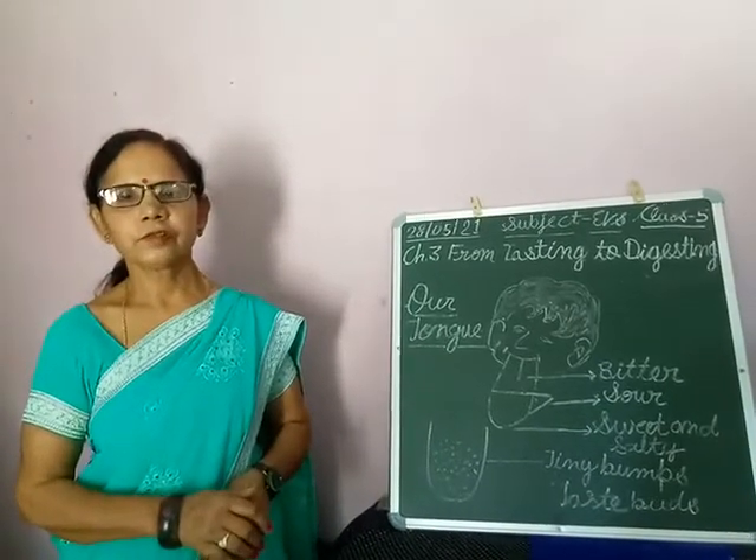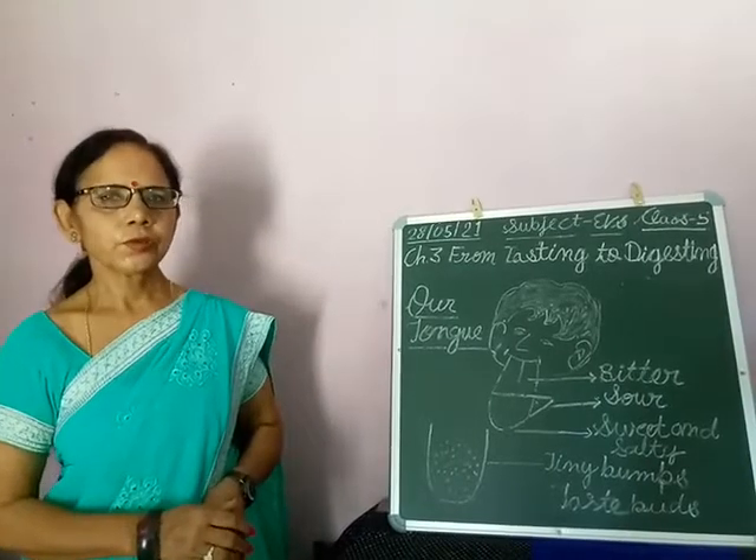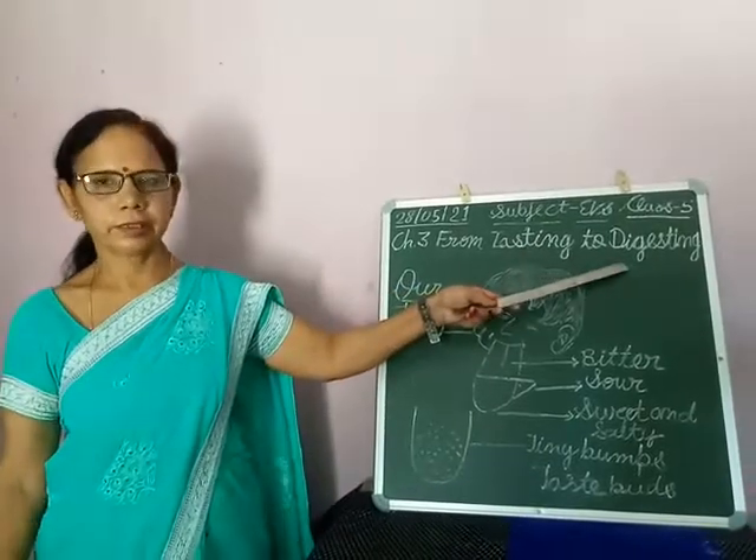Good morning students. Welcome to the online class of EBS. Today we will continue chapter 3, from tasting to digesting.